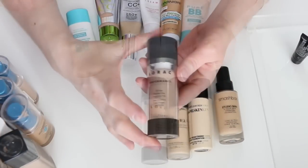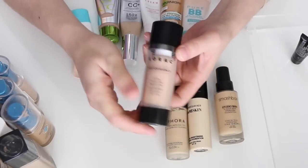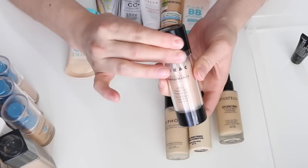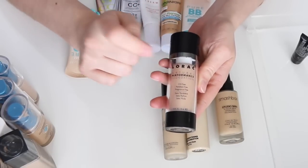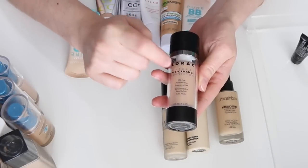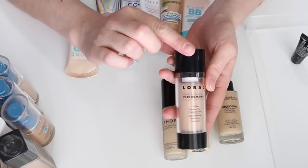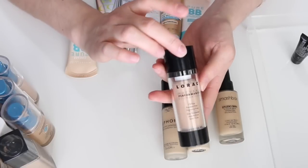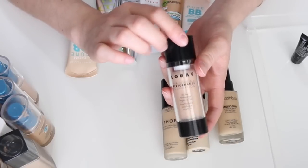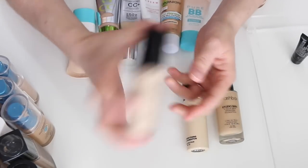This is the Lauroc Natural Performance Foundation in shade NP3. It has a pump that twists up at the top. It's oil-free, paraben-free, and fragrance-free. I already went through one bottle — it was in one of my empties videos — then repurchased it. It has a natural finish with enough coverage for me. Definitely keeping it.